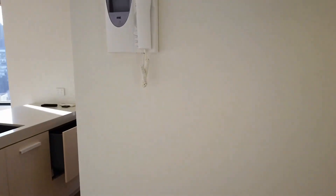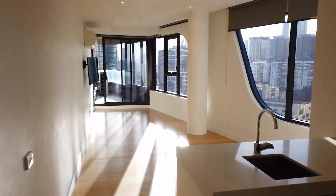If this property is something that you're looking for, please feel free to reach out and we'll be more than happy to show you through. Thank you very much for watching.